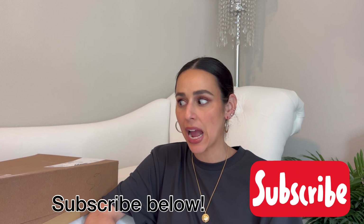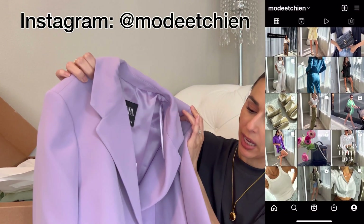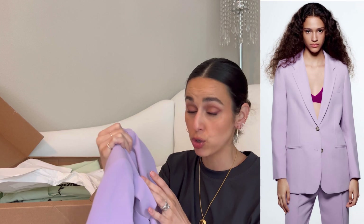Today I have a Zara unboxing and try-on for you guys. The first piece I grabbed was this lavender lilac blazer. I grabbed this in a size medium because I wanted it to look super oversized. Purple blazers are such a trend for spring — you'll see them all over — so I decided to give it a try.